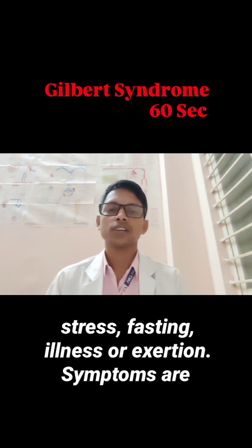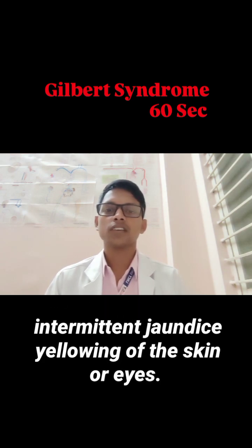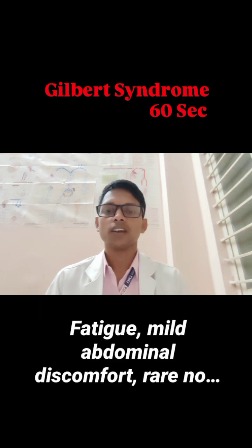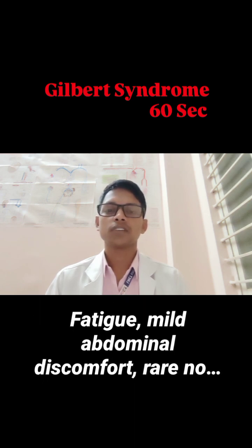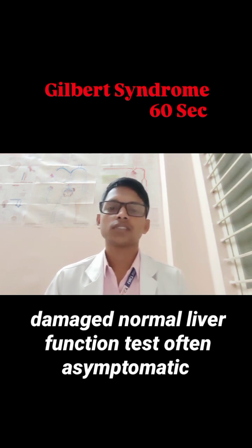This occurs especially during stress, fasting, illness, or exertion. Symptoms include intermittent jaundice, yellowing of the skin or eyes, fatigue, and mild abdominal discomfort. Rarely, there is no liver damage and liver function tests remain normal. The condition is often asymptomatic and detected incidentally.